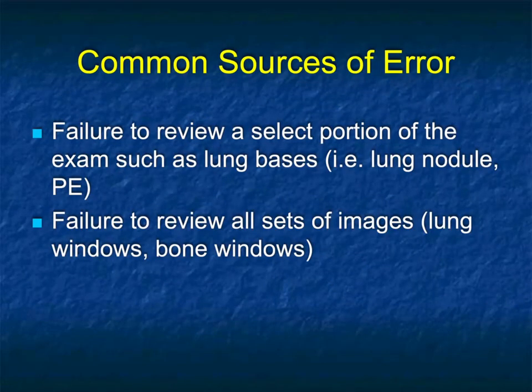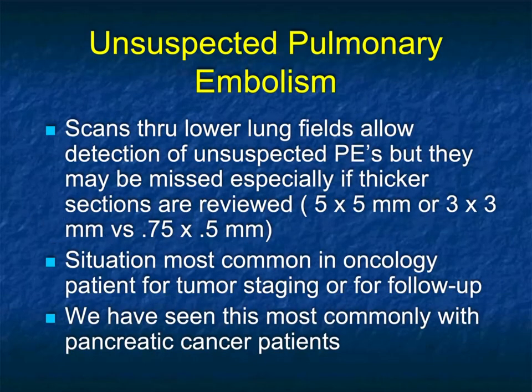Another error is failure to review a select portion of the exam, such as the lung bases. We've mentioned full field-of-view reconstructions before, but this really refers to pulmonary embolism. When someone says rule out PE, there's a good chance you'll do it correctly. But if you're doing a chest CT to rule out mets, you may miss a PE unless you're looking carefully.